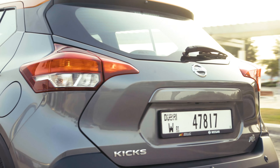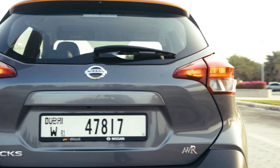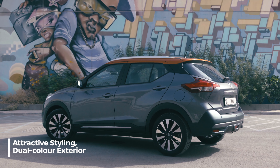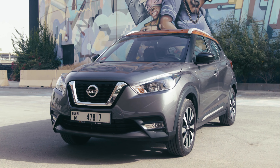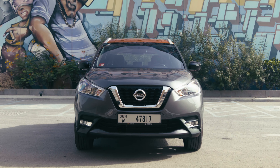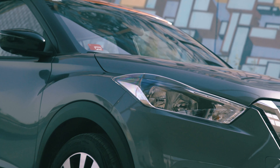The 2019 Nissan Kicks is a compact crossover and acts as an entry into Nissan's lineup of crossovers. With its striking design making a bold statement, the Kicks is a vehicle that will help you stand out on the crowded city streets.